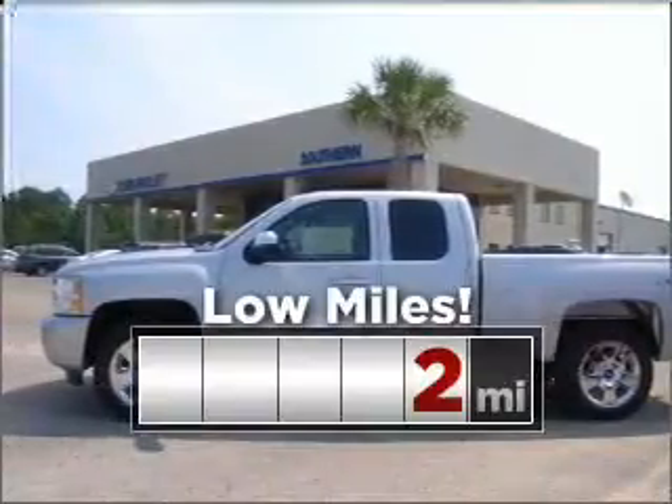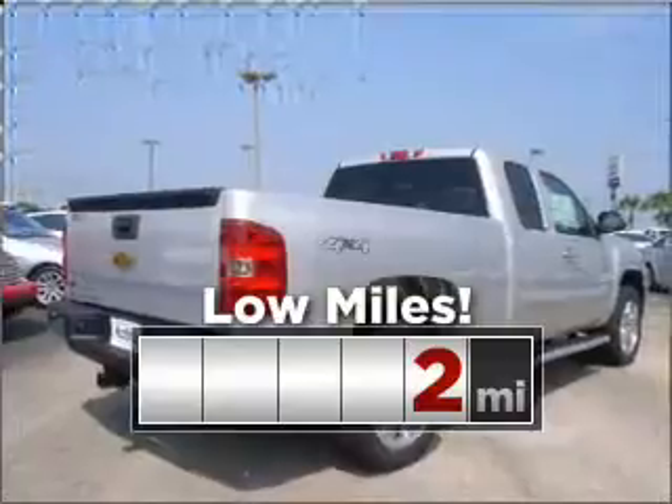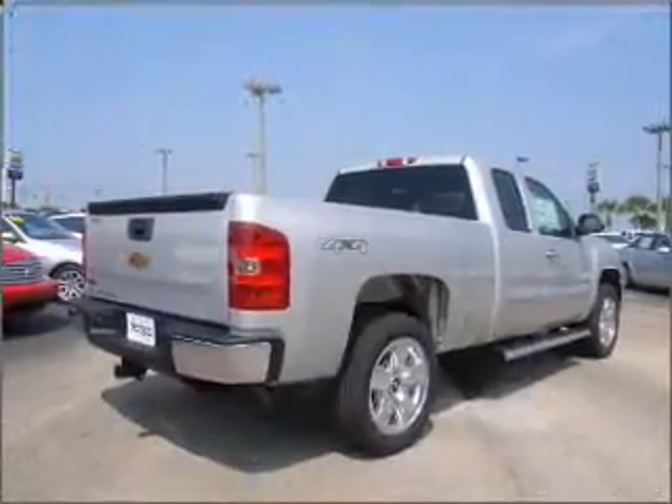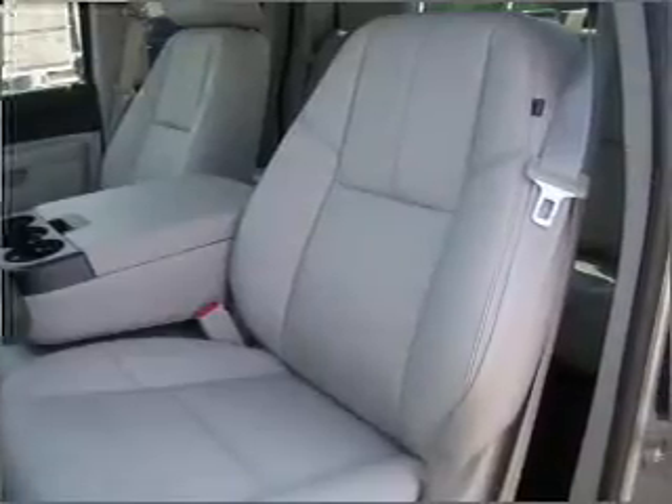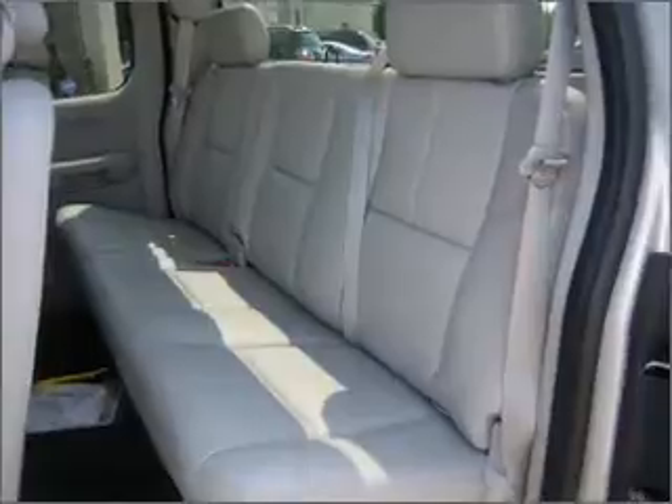Cruise around with peace of mind in this vehicle, which features low mileage. Fumble your keys no more with the convenience of keyless entry. Set it and forget it with the fuel-efficient cruise control. The luxury of an adjustable steering wheel adds driving comfort.